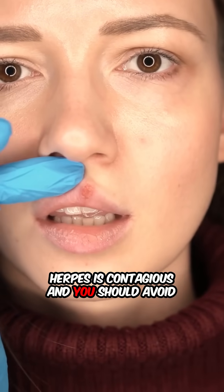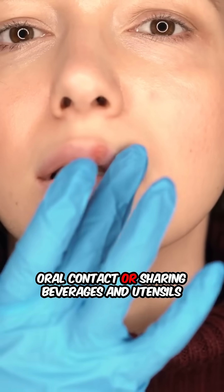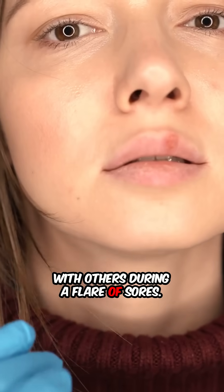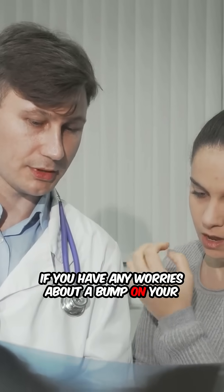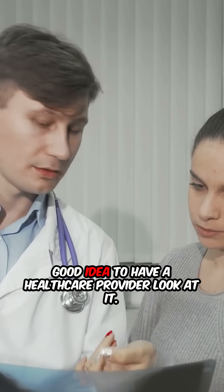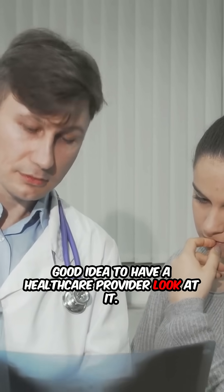Herpes is contagious, and you should avoid oral contact or sharing beverages and utensils with others during a flare of sores. If you have any worries about a bump on your lip, or if you see these symptoms, it is a good idea to have a healthcare provider look at it.